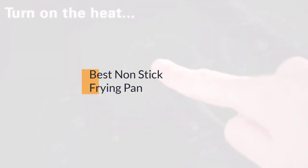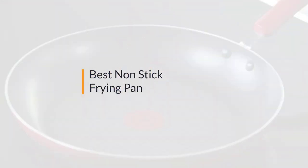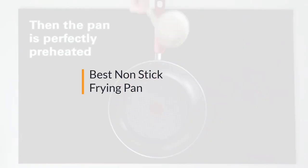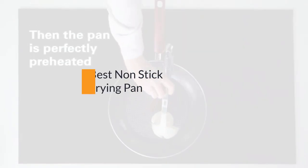The best nonstick frying pan. If you're looking for the best nonstick frying pan, this video is for you. Let's check them out. At any time you can click the circle for more info and real-time deals.